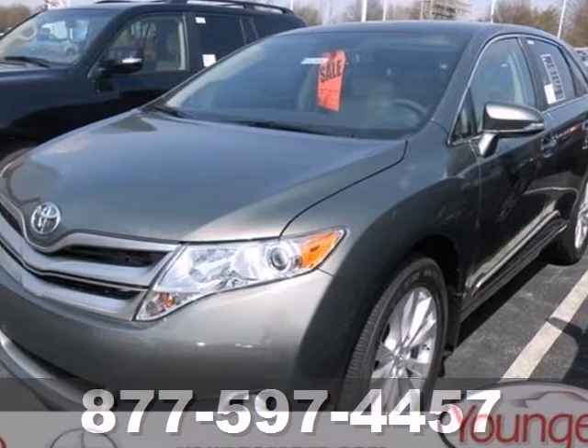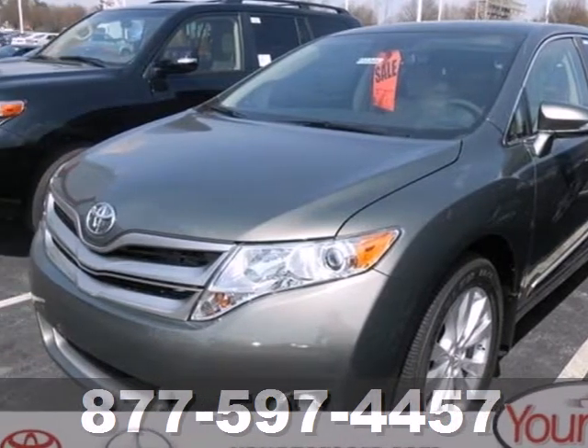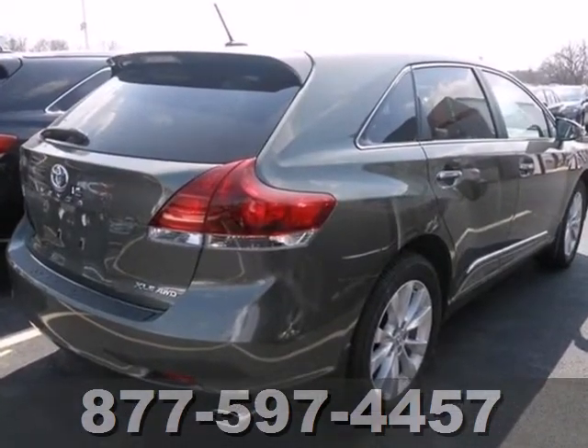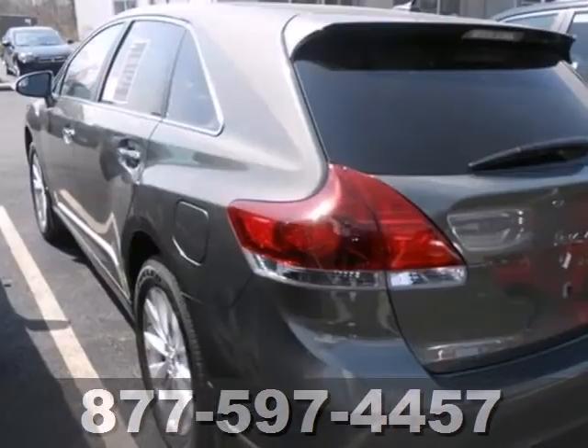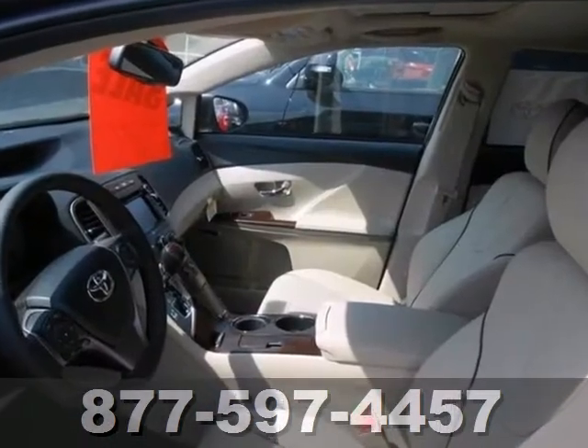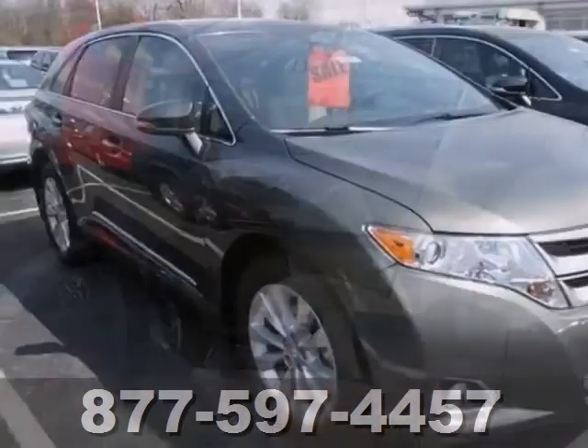It's a 2013 Toyota Venza. It is known for having a remarkably smooth ride, plenty of utility, and a surprising degree of luxury. High-tech features include Bluetooth wireless, a USB port, and an auxiliary audio input.